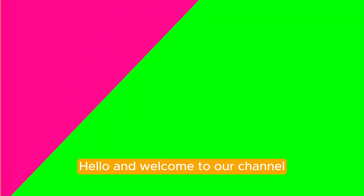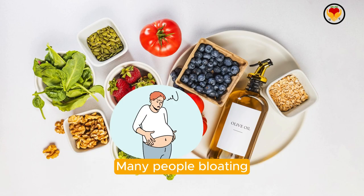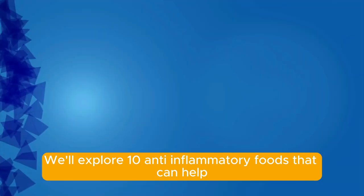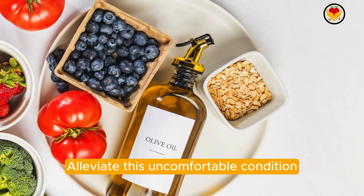Hello and welcome to our channel. Today, we're discussing a common issue that affects many people: bloating. We'll explore 10 anti-inflammatory foods that can help alleviate this uncomfortable condition.